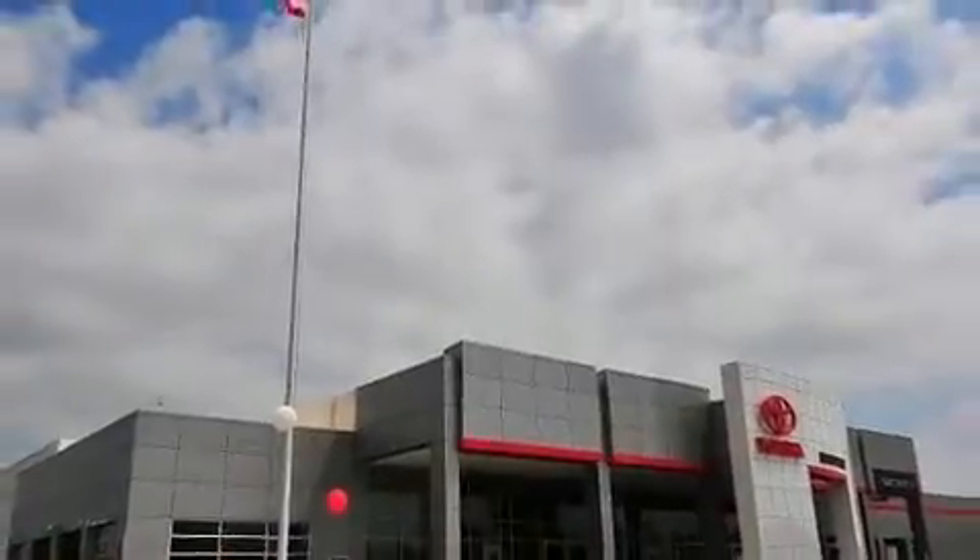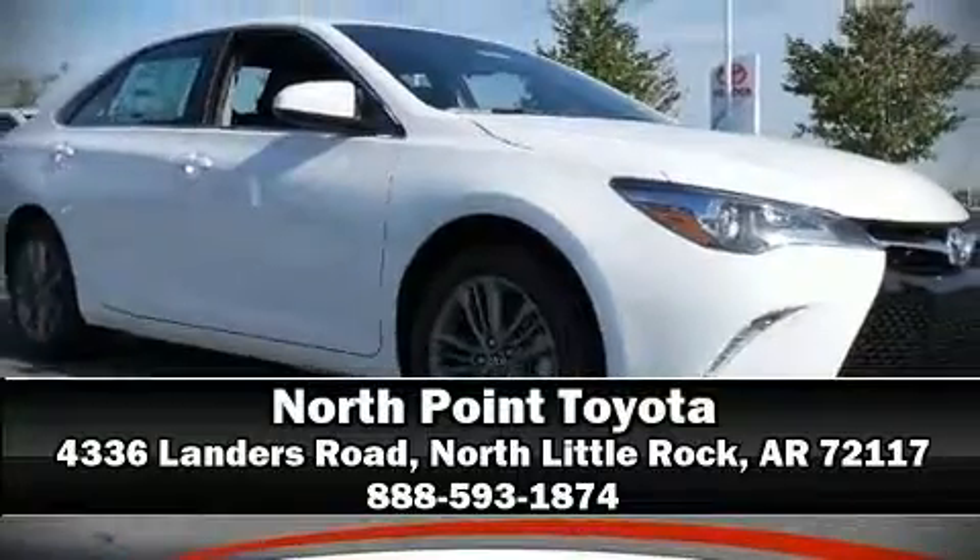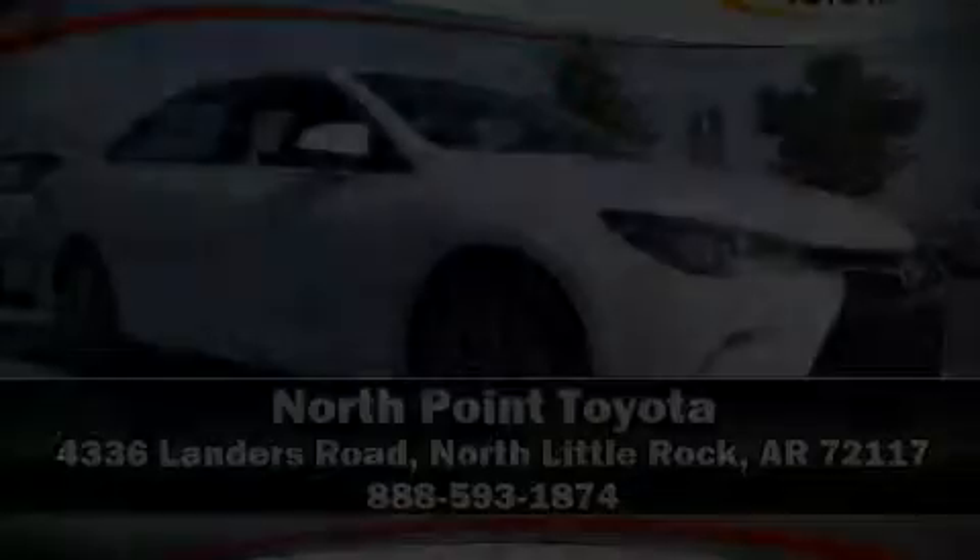Our sales reps are extremely helpful and knowledgeable. Stop by our dealership or give us a call for more information. Visit our website at www.BOCOL.com. Always be proud to be compliant.